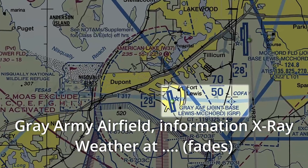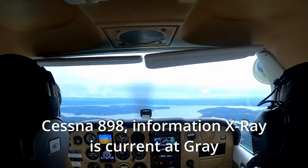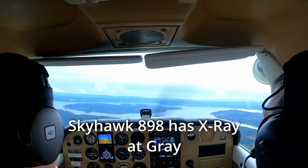Gray Army Airfield, information X-ray, weather at 2055 Zulu. 8908, information X-ray is current at Gray.